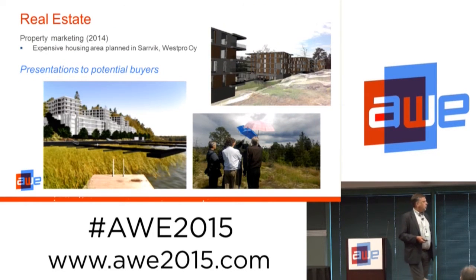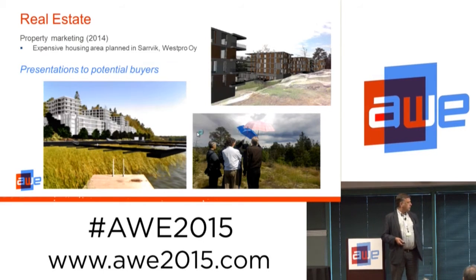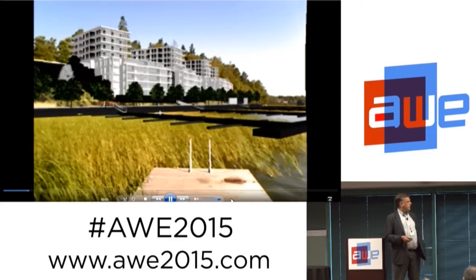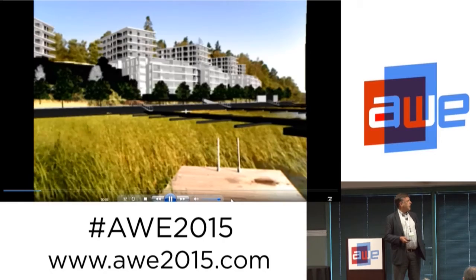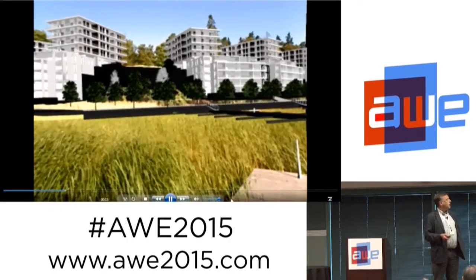We have also been working with real estate marketing. These are pictures of some very expensive houses being planned close to Helsinki at the seaside. You can see masking of foreground — the shape of the ground and rocks are used to mask the buildings. This is what the customers would see from the pier next to the building, and they are planning to take customers on a boat ride to see the scene from the sea.